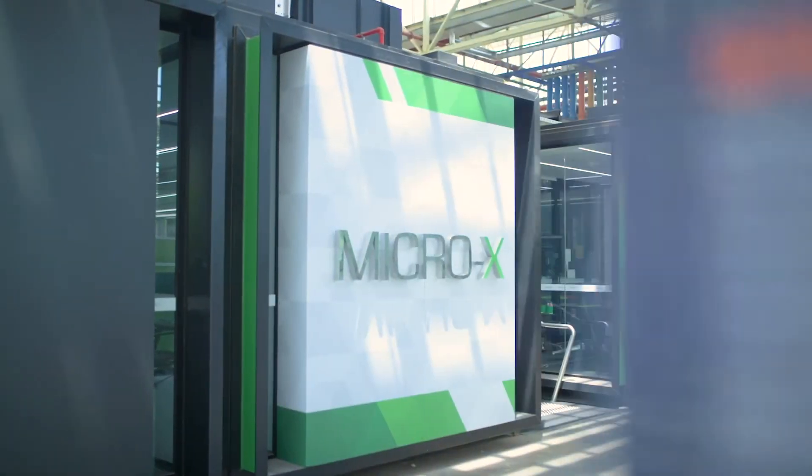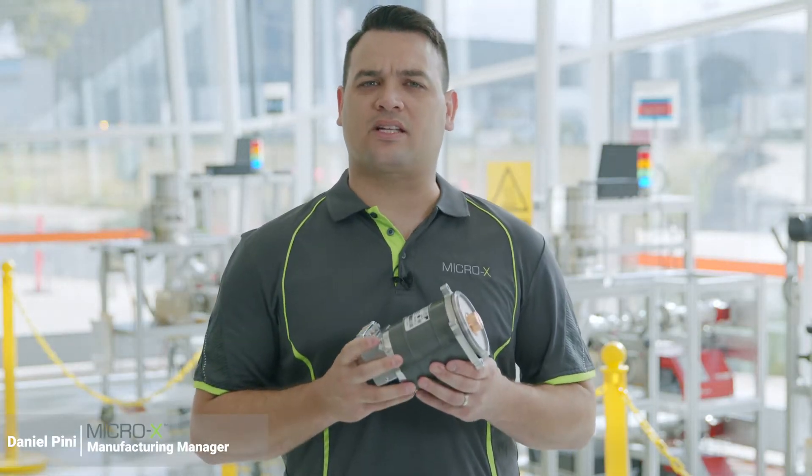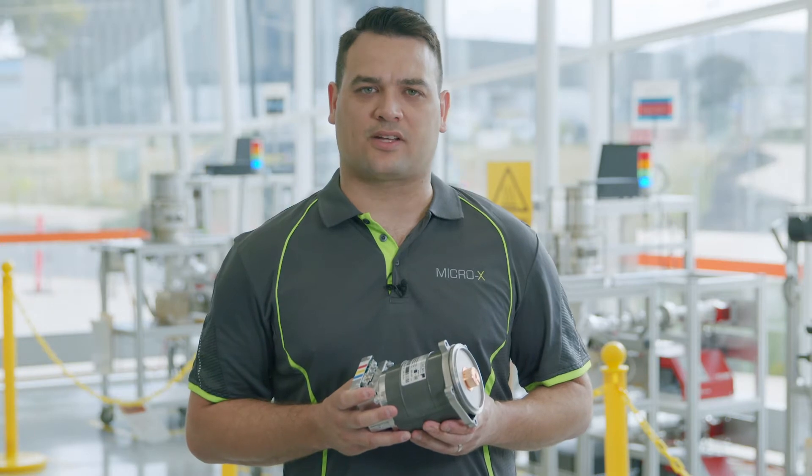Micro X have developed world-leading proprietary technology for miniaturising x-ray tubes. Our technology is a game-changer in the applications of x-ray imaging across the world and will be used as a platform for future product developments. We are proud to be an Australian company and would like to show you through our state-of-the-art tube manufacturing facility.